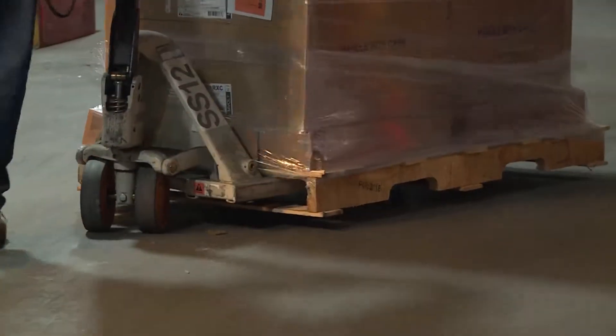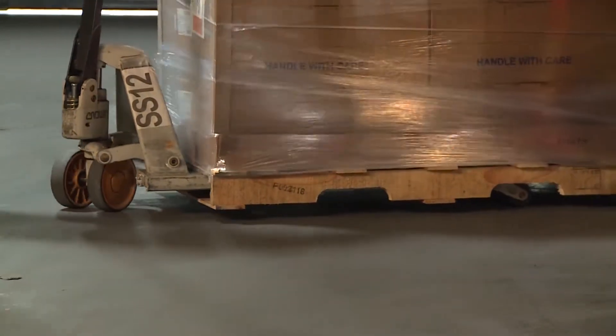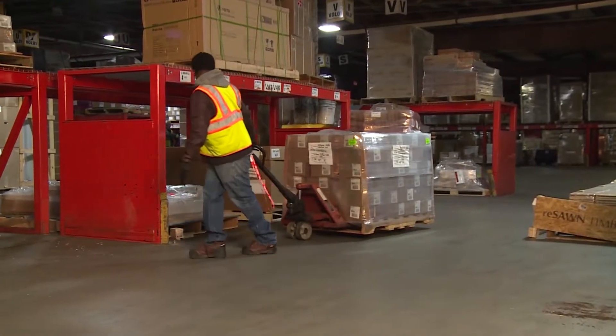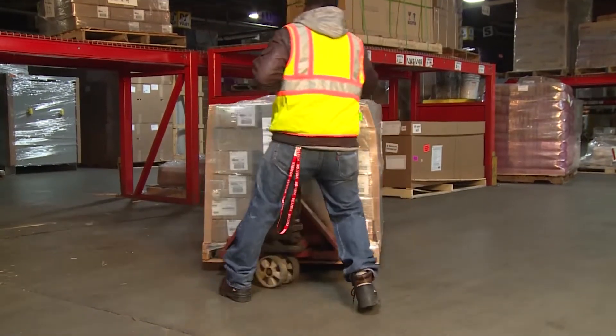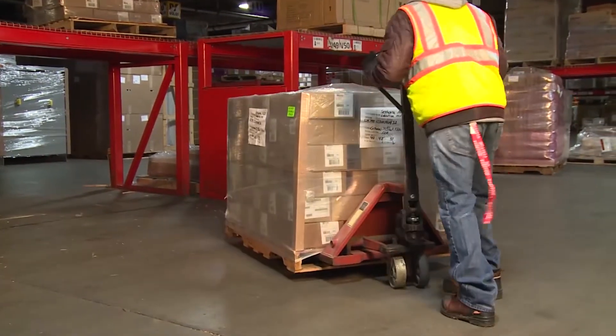This is where the manual pallet jack comes in. A pallet jack allows an individual worker to move a palletized load around a workplace easily and efficiently by muscle power alone.